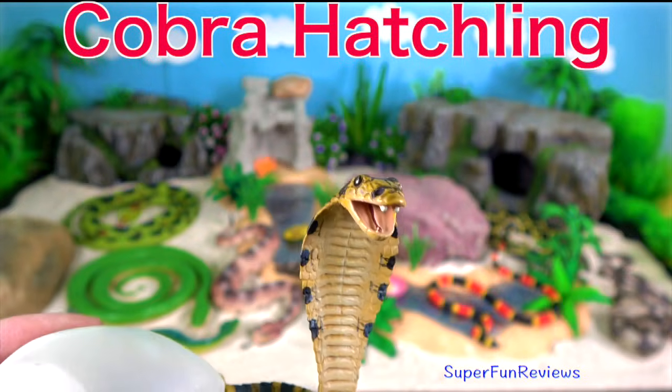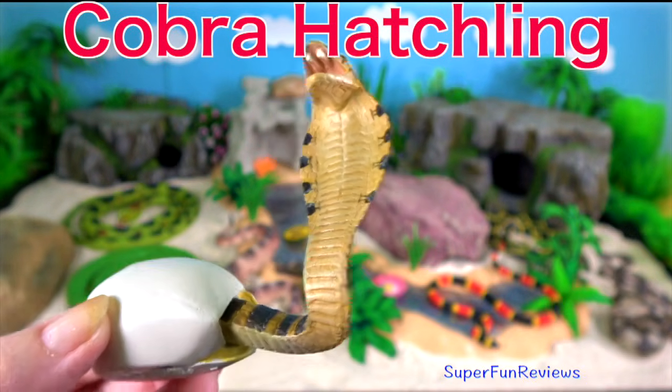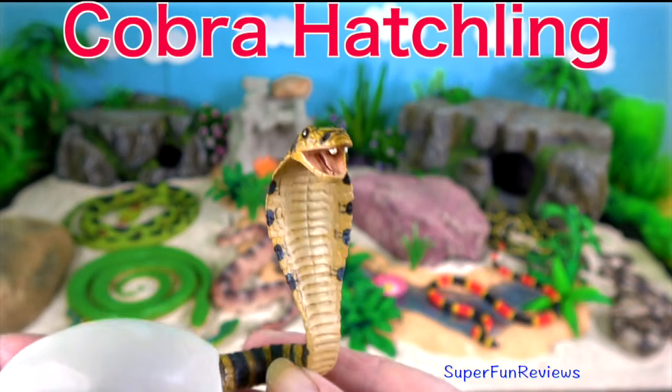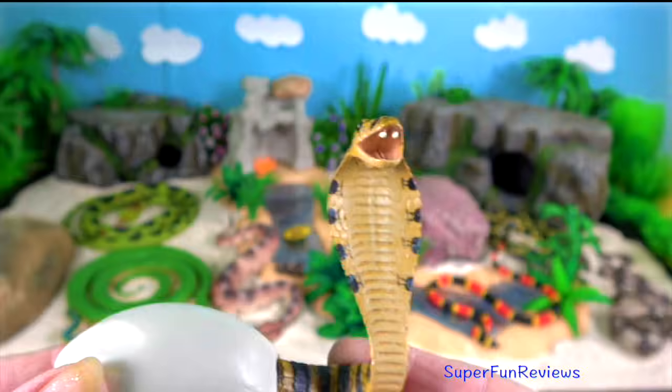Cobra hatchling. The venom of hatchlings is as potent as that of the adults. They may be brightly marked but these colours often fade as they mature.